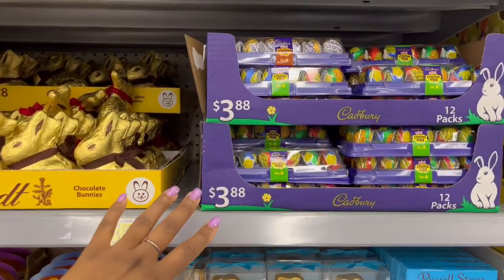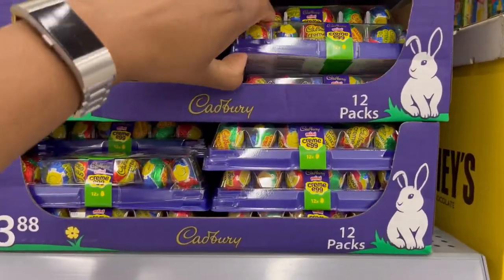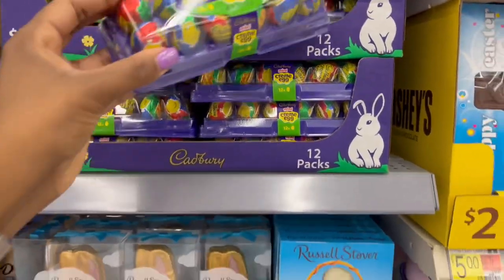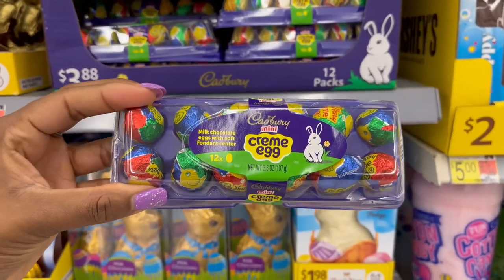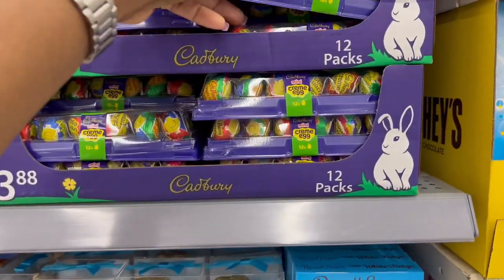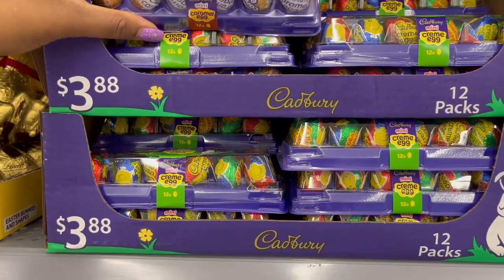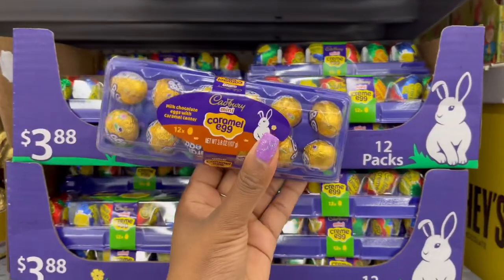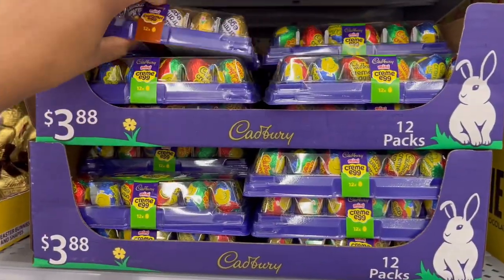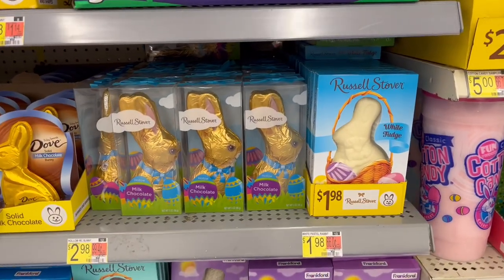Then we have these ones — the smaller 12-pack of mini cream eggs — $3.88. And then they also have this one, the caramel one, next to its friends. More chocolate bunnies: $1.98 for some, $2.98 for others.